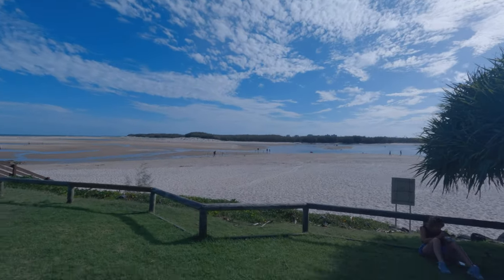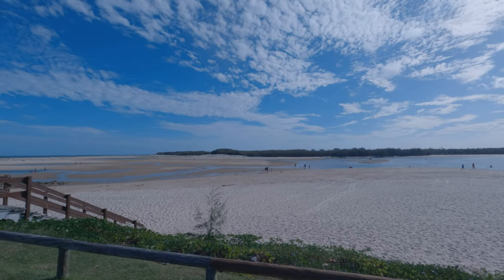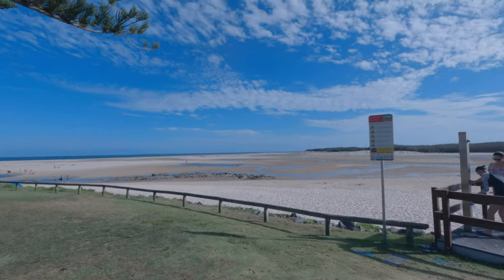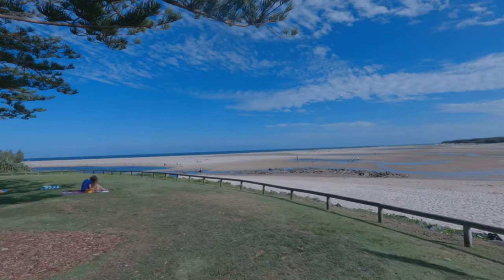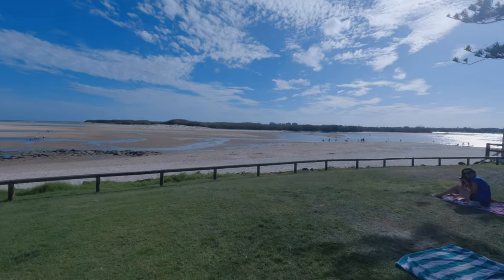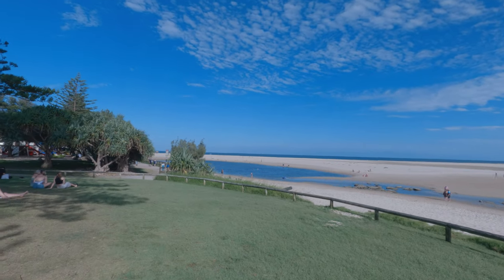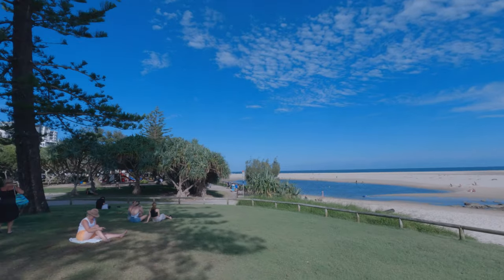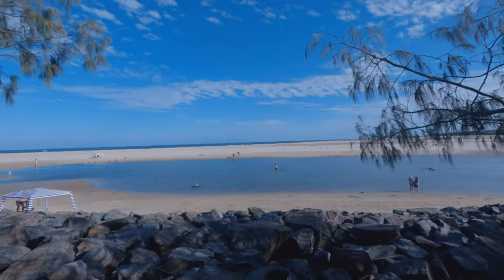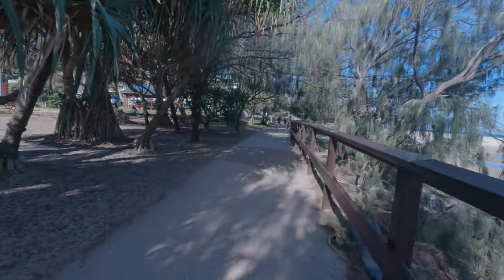Hi folks, this region is called Happy Valley — it's the area in between Kings Beach and Bullcock Beach. 40 years ago this area was covered by trees. You're looking across at the top end of Bribie Island. A few years ago this was the top end of Pumicestone Passage, so for the last 30 plus years this has been ocean running out through Pumicestone Passage, and this is all silted up like it was many years ago.